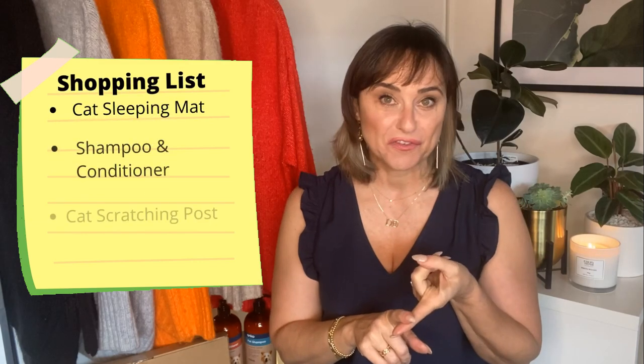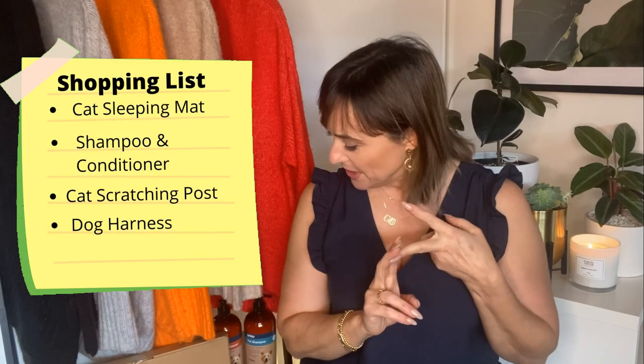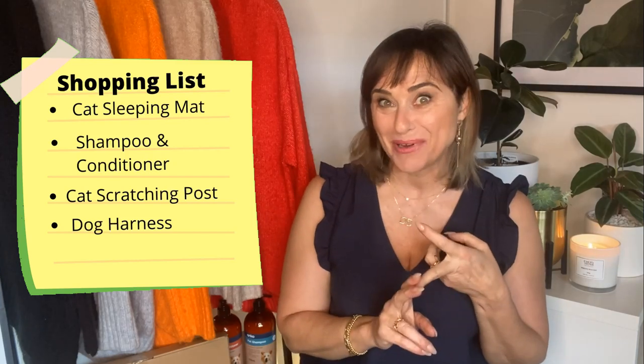Hello and welcome back. I hope you had a great week and a great Saturday. Welcome to another Kmart haul video. This video was not going to happen because I went to Kmart with the specific intent of buying three items: a new cushioned mat for my kittens to sleep in their crate at night, some new shampoo and conditioner for our dogs, and a new cat scratching post.